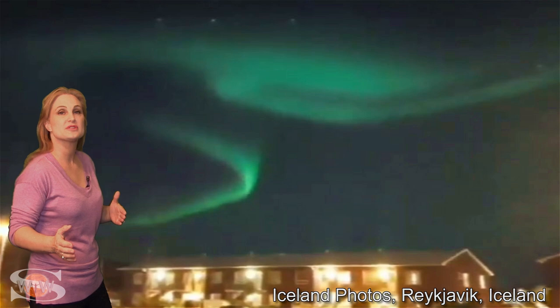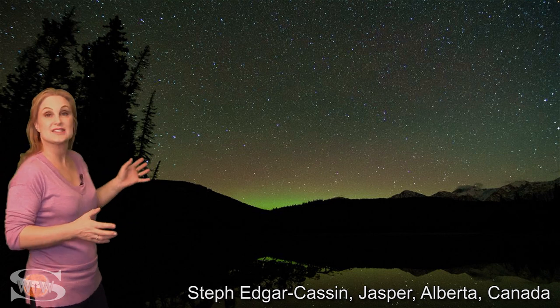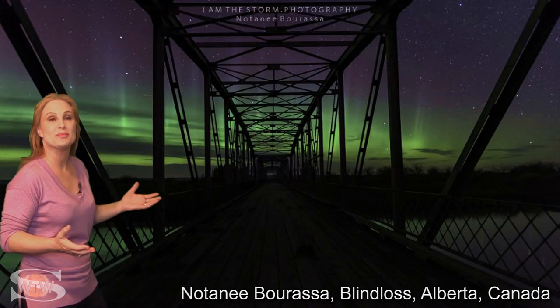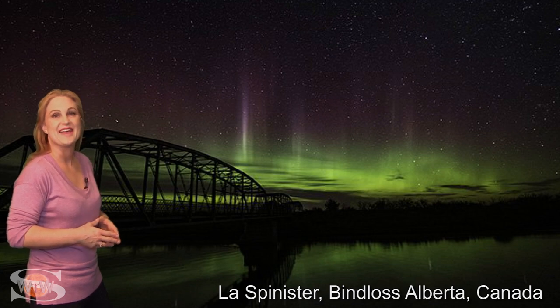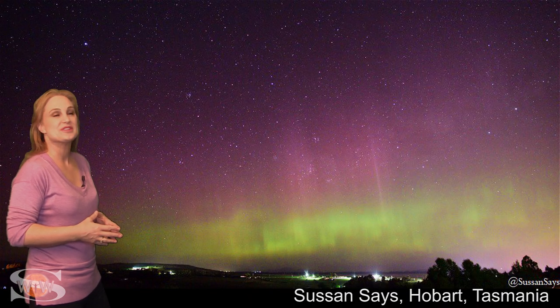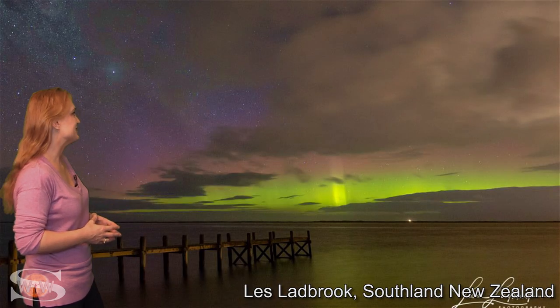As we travel over the Atlantic, aurora was seen in multiple places in Iceland. Going to the Western Hemisphere, it was all over Alberta — we even had multiple field reporters at the same location who didn't know it, and they both shot the same bridge. And going down under, we saw it in multiple places in Tasmania and also in New Zealand.